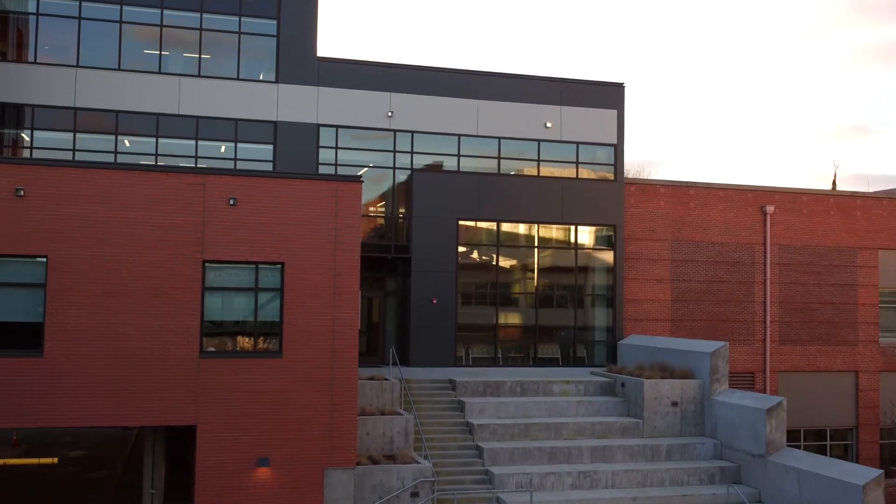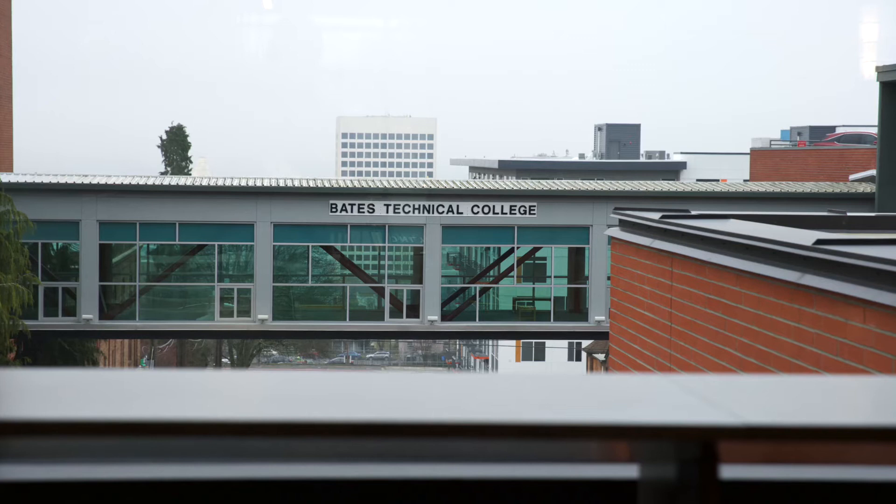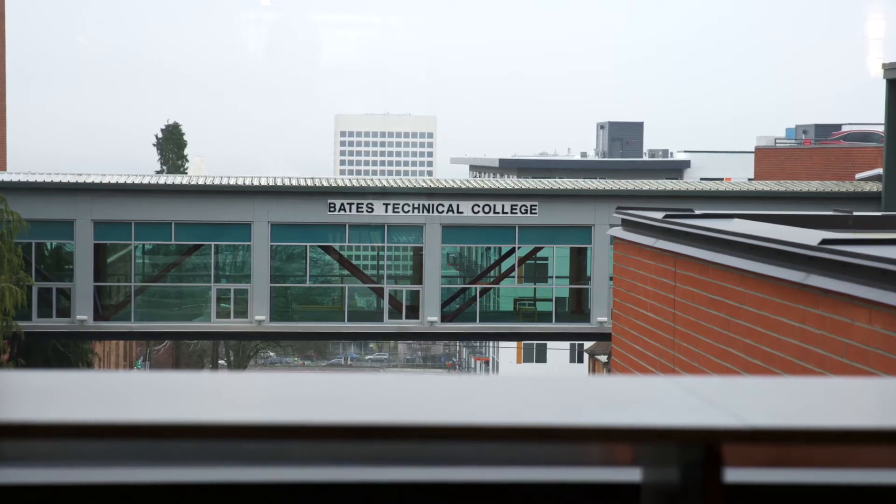My name is Ross Whitehead. I'm the principal in charge for Schreiber Starling Whitehead Architects and I was the design manager on this project. My name is Dennis Flynn. I'm a construction project manager for the Department of Enterprise Services. When we do a design-build project, if we can get the project delivered faster and have the college more involved, it helps our clients meet their mission.